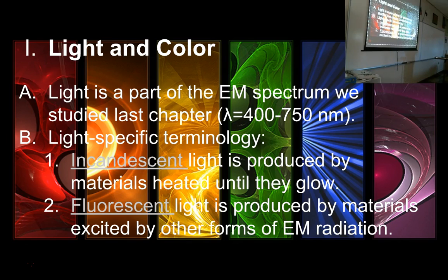Light can be made a number of different ways. One source is incandescent light — light that is produced by something that's heated until it glows. Old-school light bulbs, where you have a filament that gets red-hot because of electricity passing through it and shines — that is what old light bulbs always were. Those are incandescent lights, and that is heat-generated light.